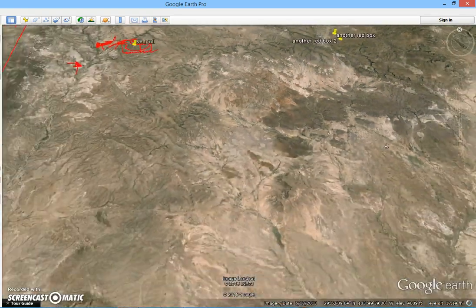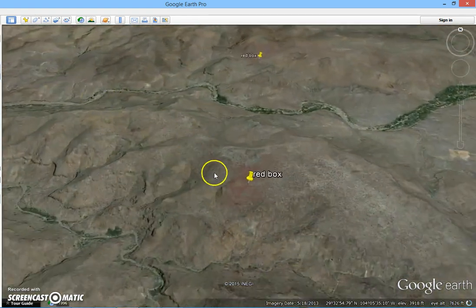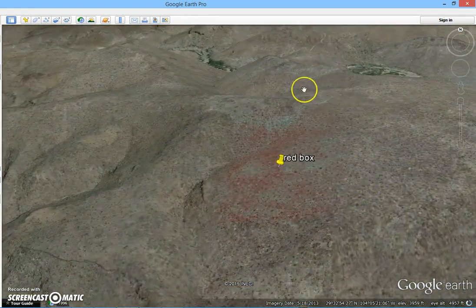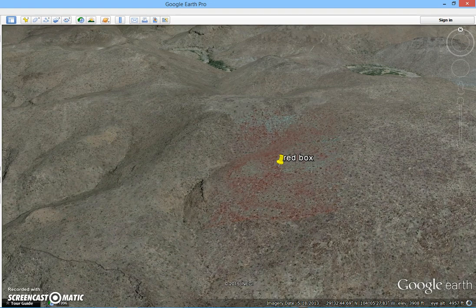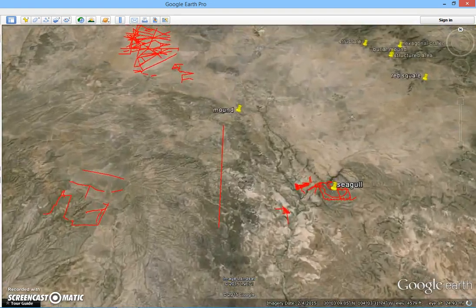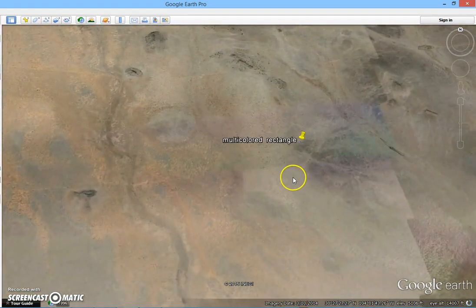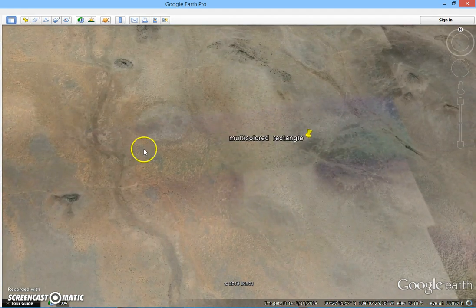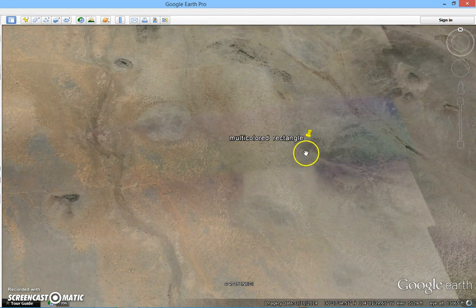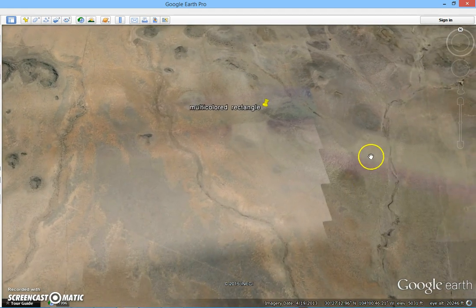This is going to be the last red box that I've found so far. Anything that colors the earth like this has to be coming up from underground, and it's got to be some kind of metal. I don't understand this — it's a multi-colored rectangle or surface area in here that is somehow mosaic in the soil.